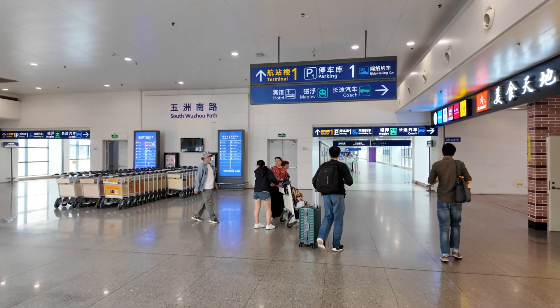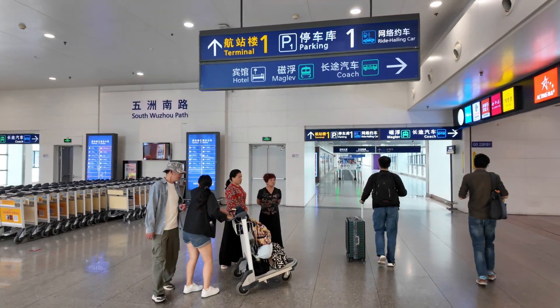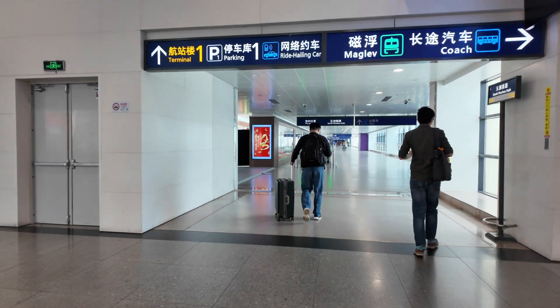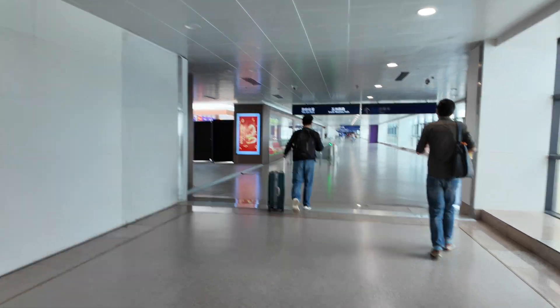Now we are at the terminal of Pudong International Airport and we are going to take Maglev. The sign is here for people who want to take Maglev, and for people who want to take the coach, this is the sign. So we have to follow — this is our first time experience taking the fastest train in China, Maglev.